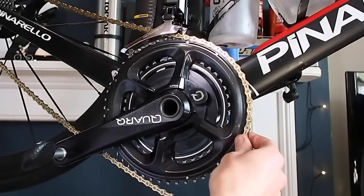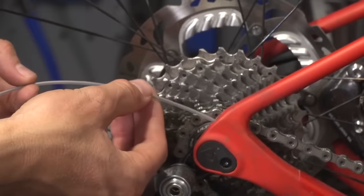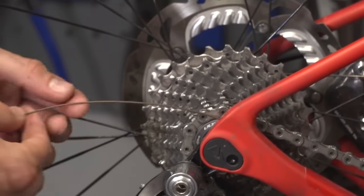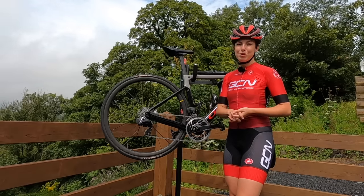A worn-out chain or cassette could be the cause of your gears not running smoothly — it could even be your gear cables. We have lots of mechanical explainers on our channel, so make sure you check them out if you need some help.